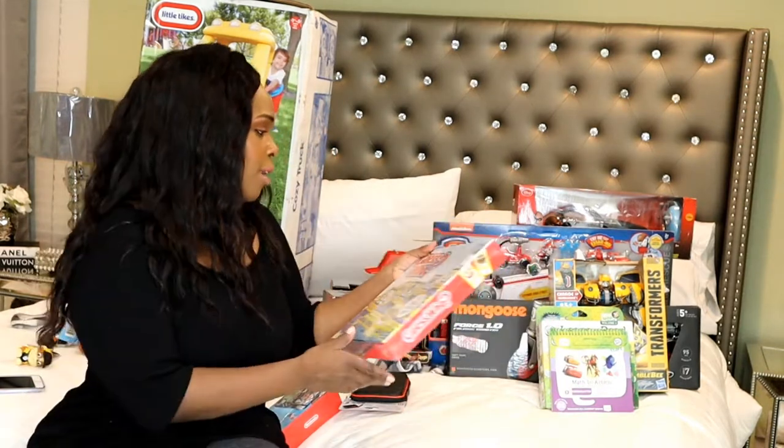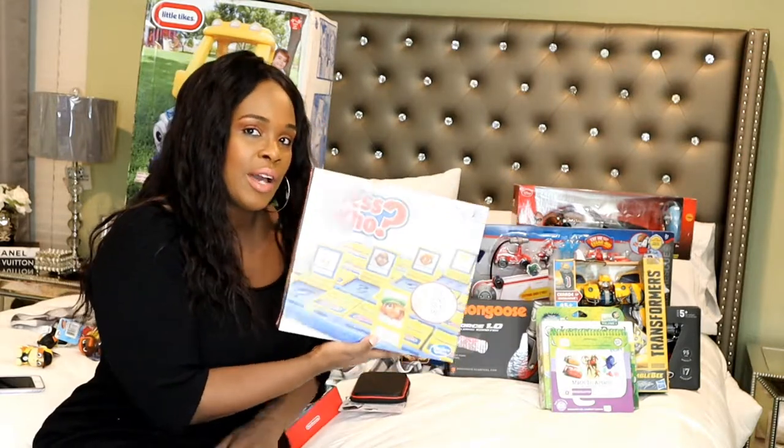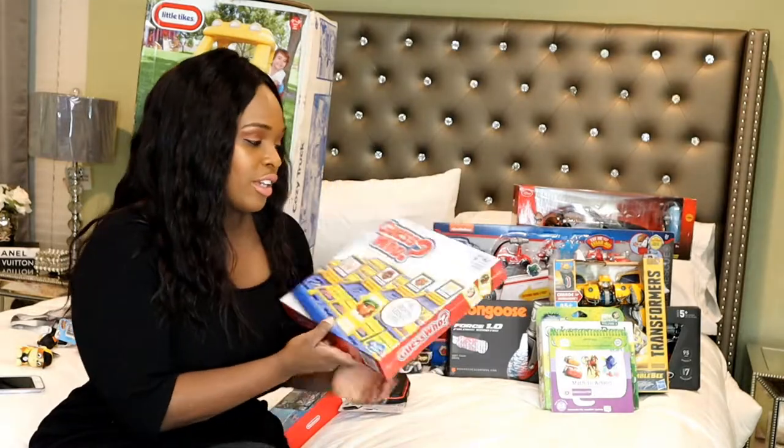Then I have a game — we always like to get him a game because we love playing games together. This is Guess Who. I loved playing this when I was a kid, so I think he'll get a kick out of that.